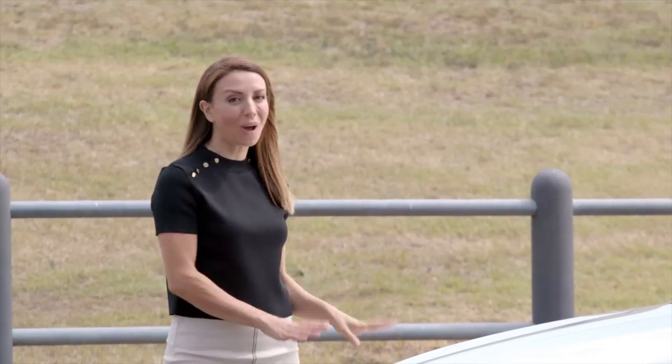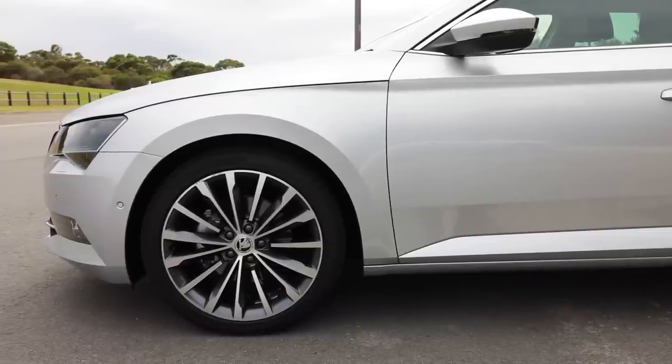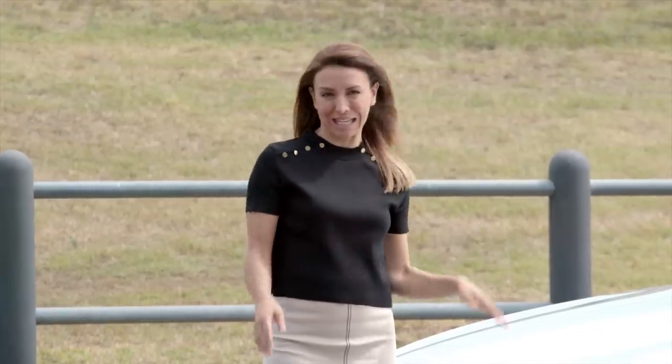The Superb wagon looks good. I've never really been into wagons but I can totally appreciate this one. The curved lines at the front and the elongated body make it look sleek and it just works in a really modern 2018 way.